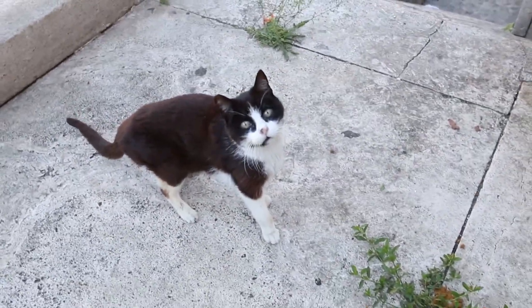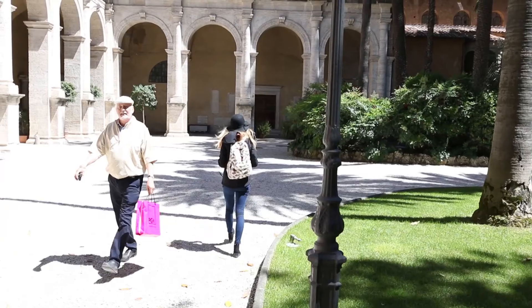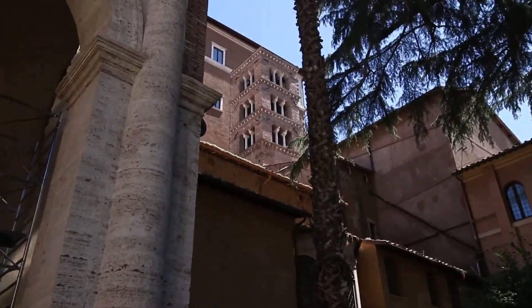We found a lost Italian cat. Buongiorno, pussi! Look at you. The hardest thing about Rome is there's never been a place — there's never anything to take a photo of. There's nothing around that looks cool enough to photograph.